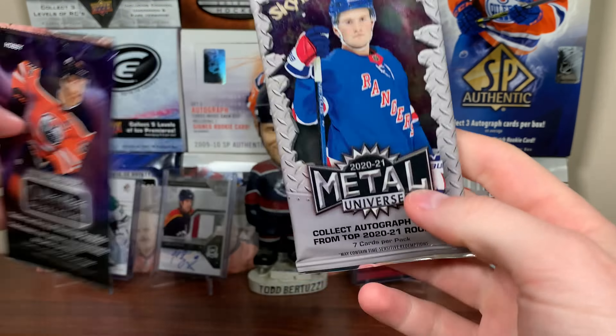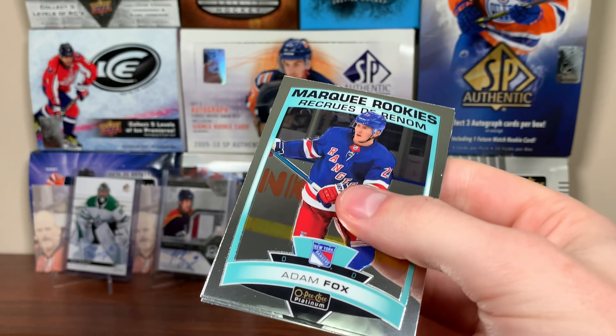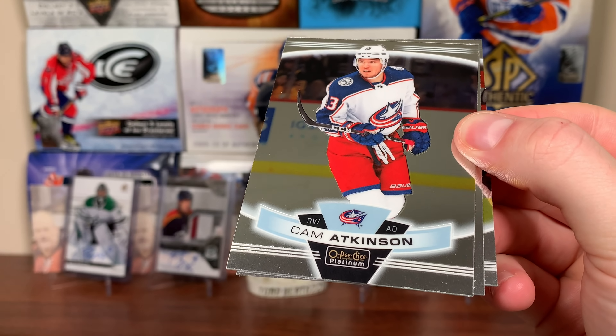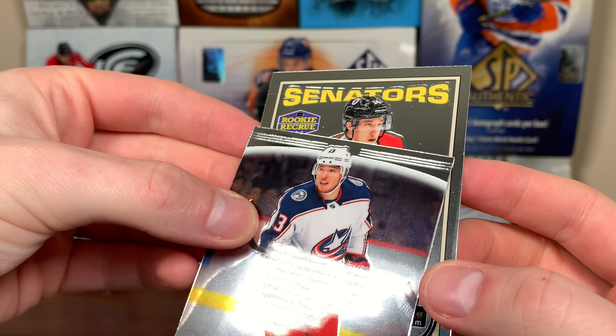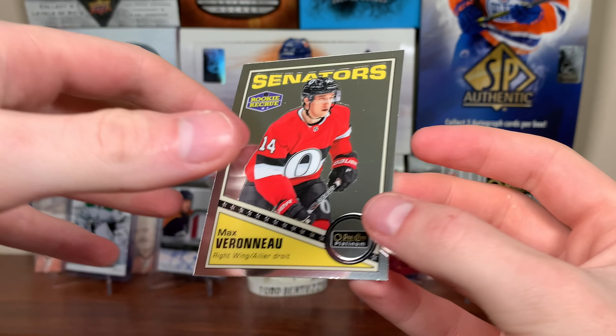Two packs left here. 19-20 Platinum - let's get something. Adam Fox right off the bat here. His autos are in 2021, but there's his regular rookie. Looks like the third card is something - there's Atkinson. Is that an auto also? Maybe just a retro - just a retro Senators there. Max Verona, a retro marquee rookie. He's in Sweden, but there you go, there's Verona.